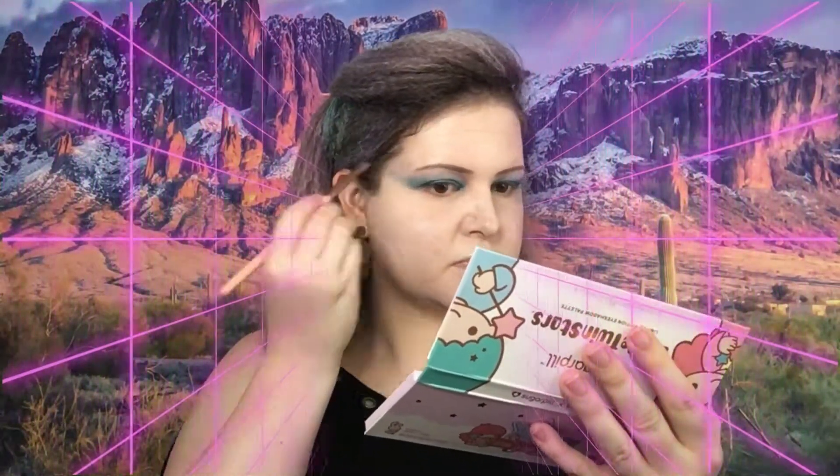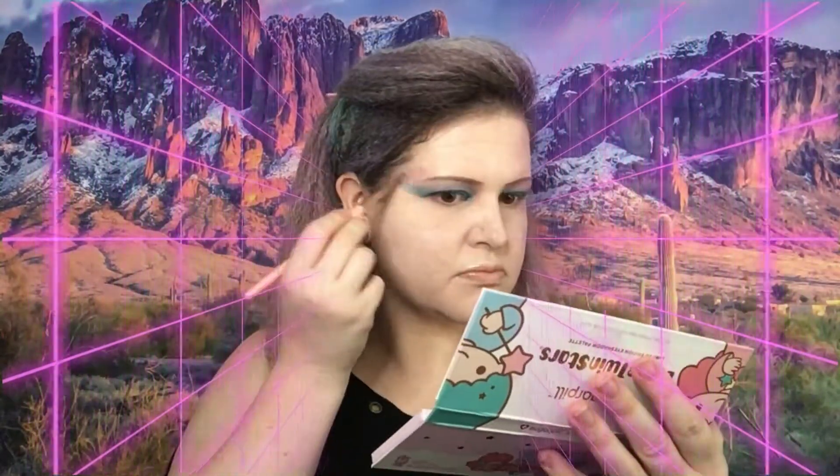Now I'm going to go into my Sugar Pill palette — this is the orange one — and go in with this color right here. Then I'm going to go into the Sugar Pill palette again and use this pink one up top. And I'm going back into the Sugar Pill palette to use this pink one right here.